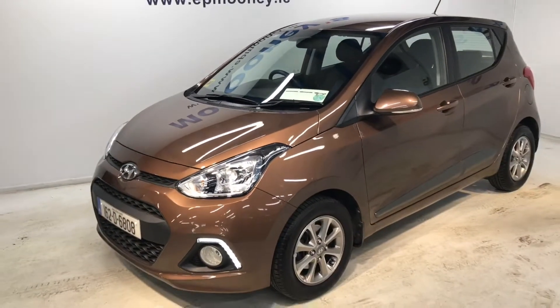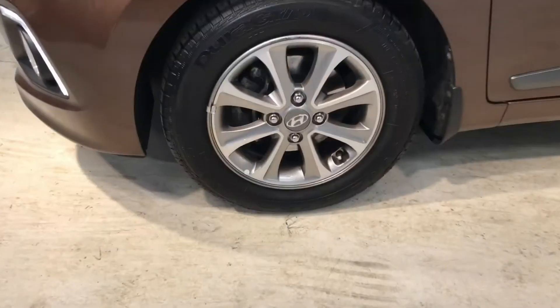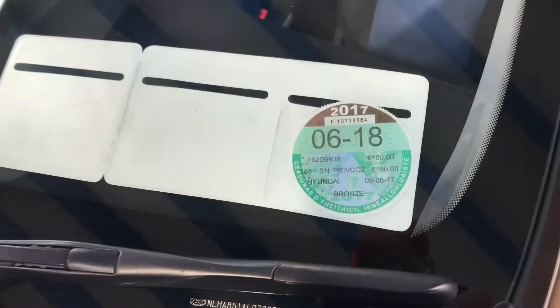Welcome to Mooney's Garage here in Deans Grange. Today we'd like to show you around this immaculate 162 Hyundai i10 that's just arrived into stock.